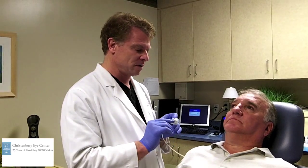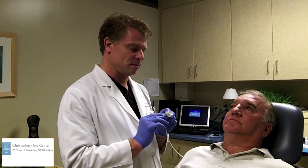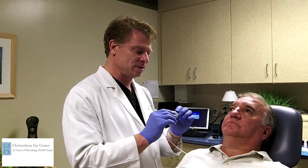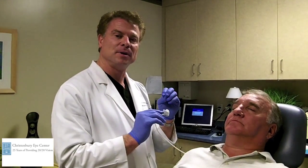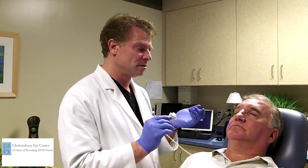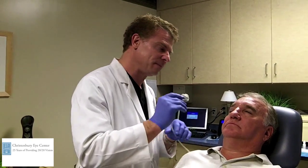So the LipiFlow — this little shell — heats up the posterior surface of the eyelid and liquefies the meibomian gland secretions. And then there's a little bladder system that goes through a series of compression and massaging cycles to express the glands. Within days and weeks, the glands actually start functioning and produce more normal secretion.